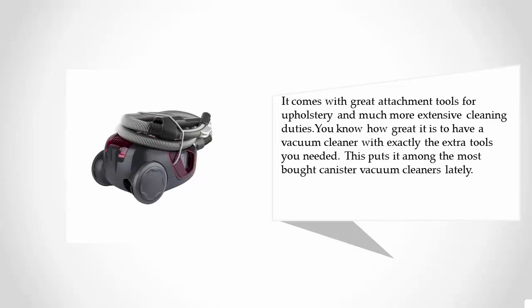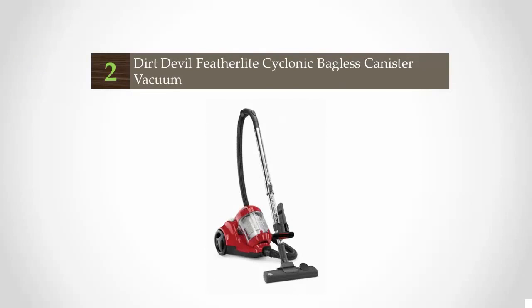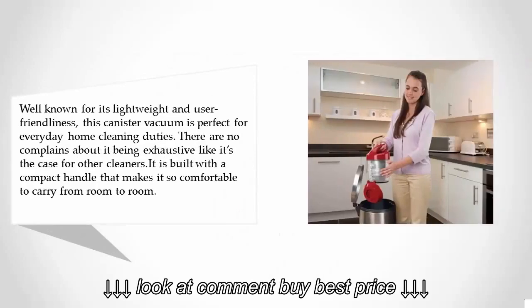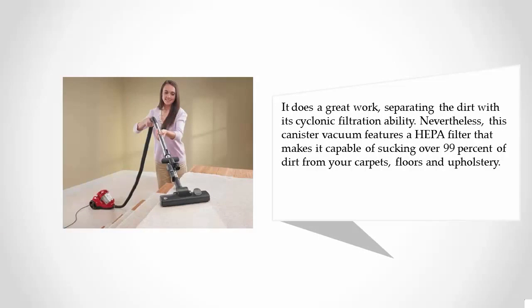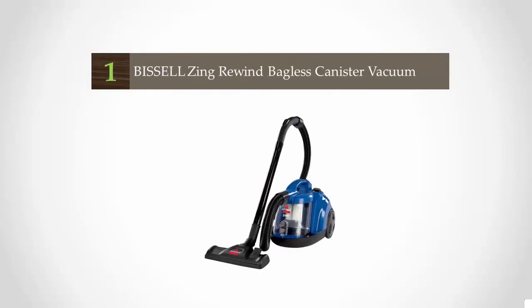At number two, well known for its lightweight design and user-friendliness, this canister vacuum is perfect for everyday home cleaning. It is built with a compact handle that makes it comfortable to carry from room to room, and it does a great job separating dirt with its cyclonic filtration. It also features a HEPA filter capable of sucking over 99% of dirt from your carpets, floors, and upholstery.